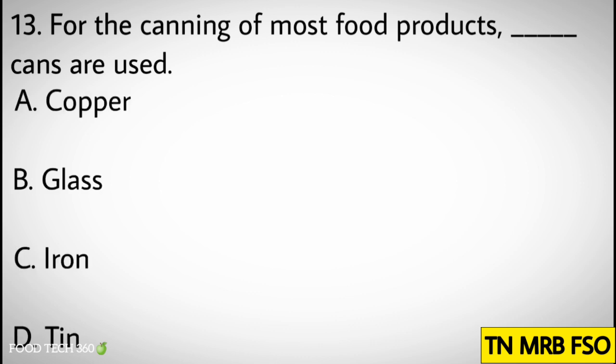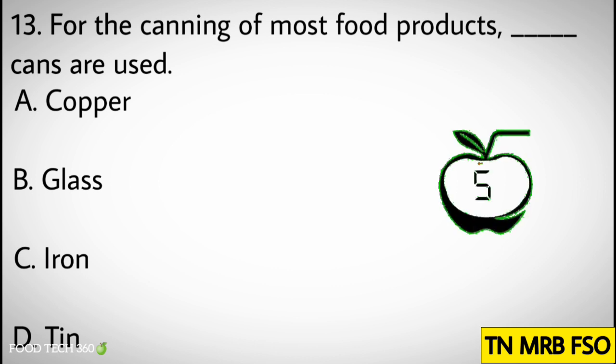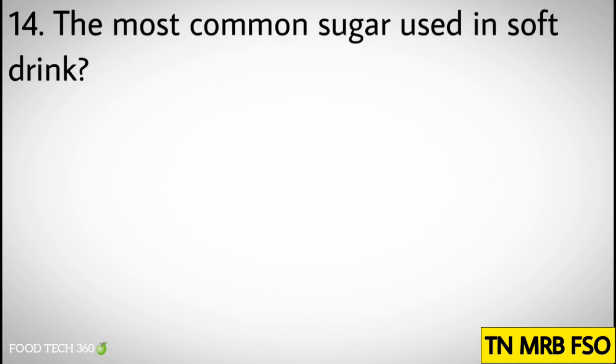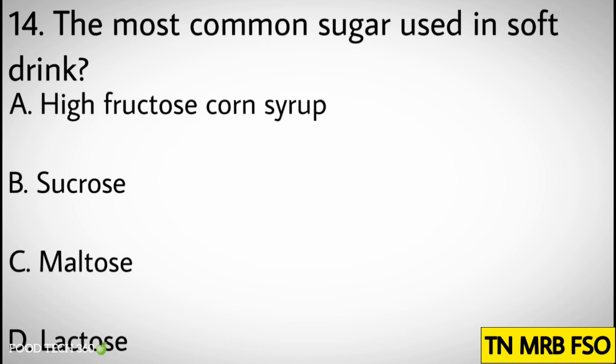Question number thirteen: For the canning of most food products, which cans are used? Options: A. Copper, B. Glass, C. Iron, D. Tin. Correct answer: D. Tin.